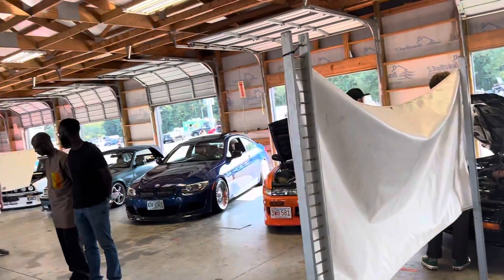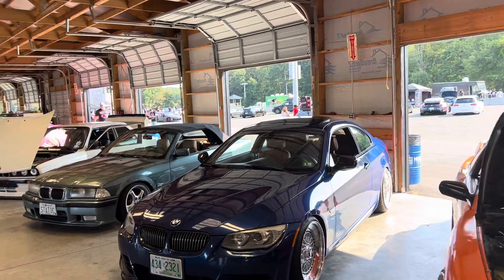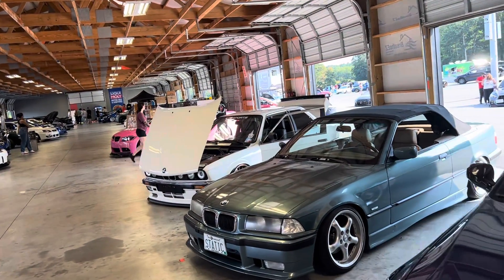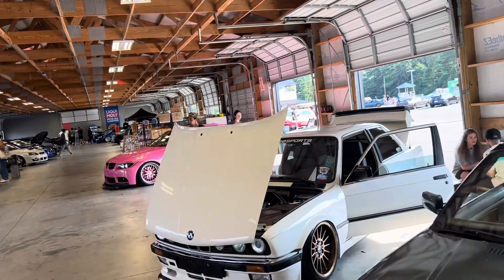I'm starting to recognize another theme here, which I don't blame. A lot of people don't want to be on camera. But that guy, when I was around that Camaro out there — that split bumper — he was kind of backing up, like for dear life. I'm like, damn, do you have a case or something?